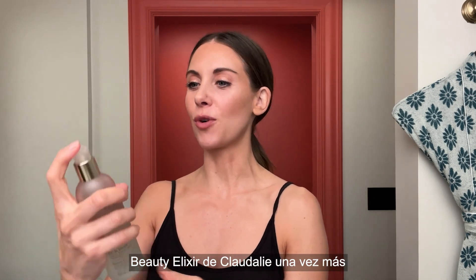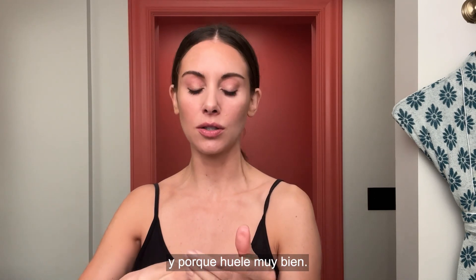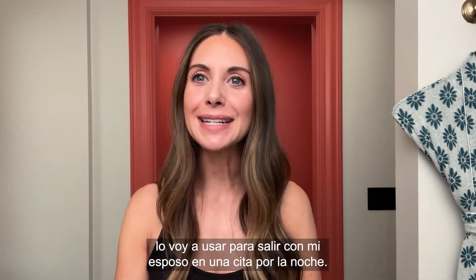I will finish it off with the Caudalie Beauty Elixir one more time, just to set everything in place because it smells so yummy. This is my final look. I will wear it on a date night with my husband.